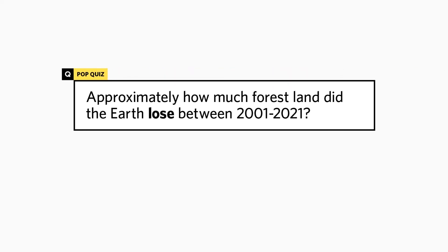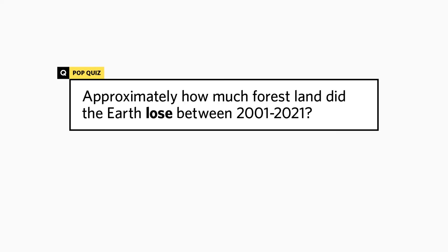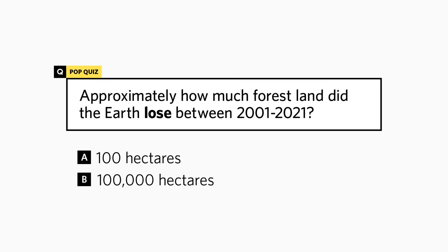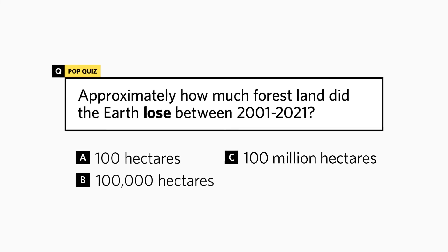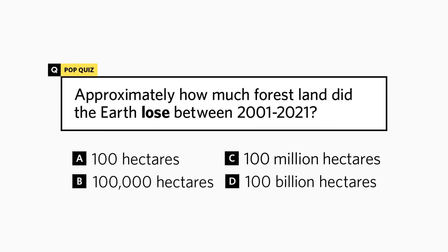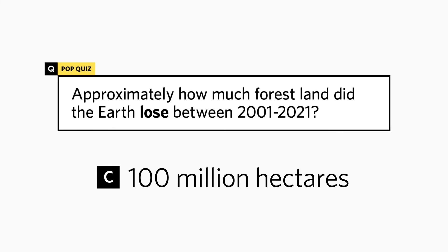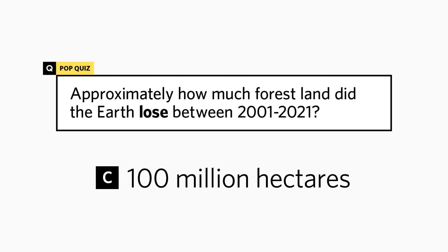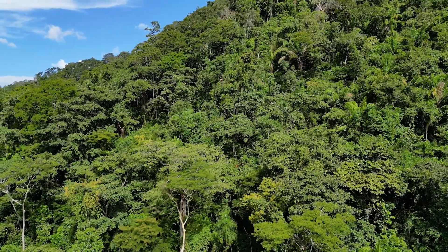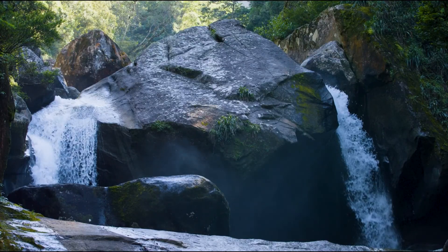Approximately how much forest land did the earth lose from 2001 to 2021? A hundred hectares, a hundred thousand hectares, a hundred million hectares, or a hundred billion hectares? The answer: a hundred million hectares.